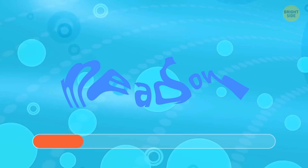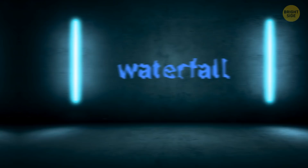Next one's up. Are your eyes sharp enough to read it? This is meadow.